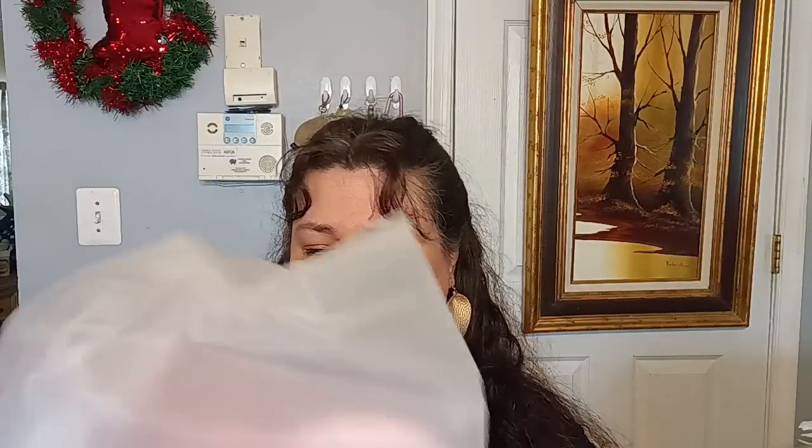Then I believe this is a door stop. If you have a door that keeps hitting a wall, I thought this was really cute. It does have a little sticky pad in the back and it's nice and thick, so you won't do any damage to your door or wall.